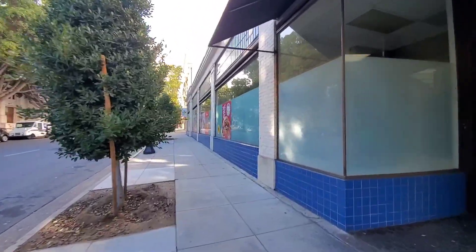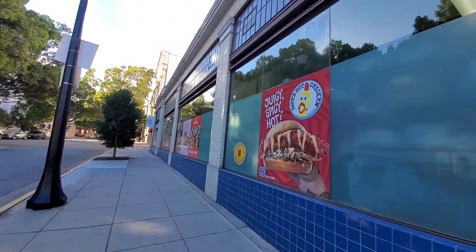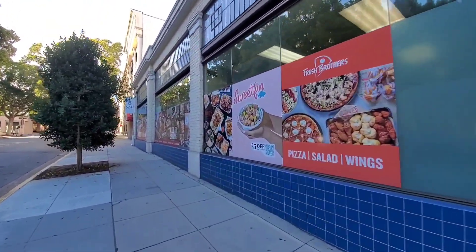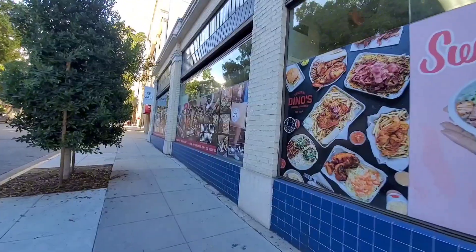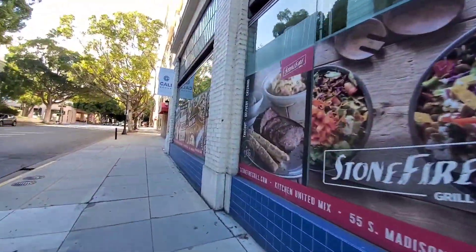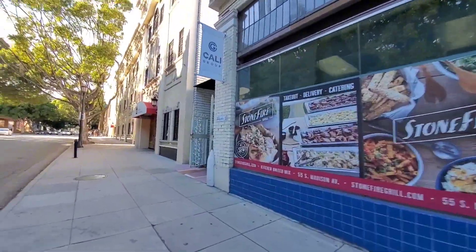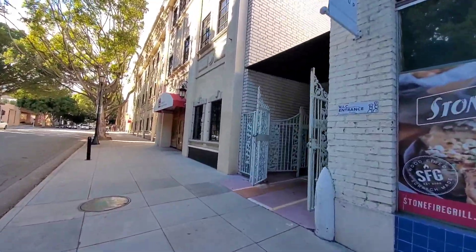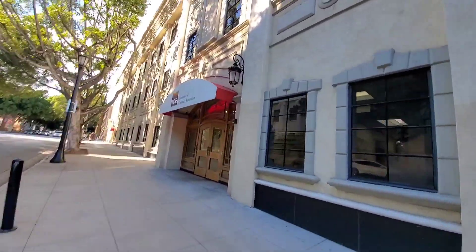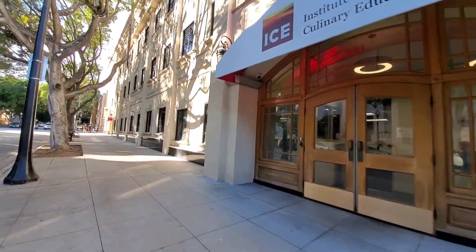Former Cordon Bleu school kitchens — these were the teaching kitchens right here. Now the Institute's Culinary Education. Let's make this an issue now.